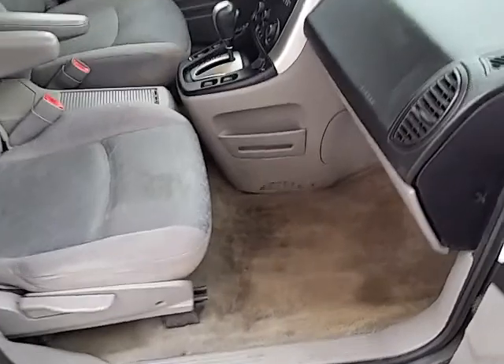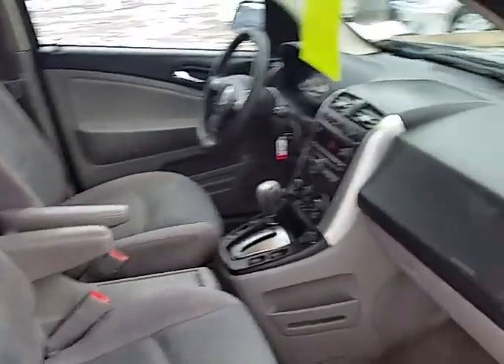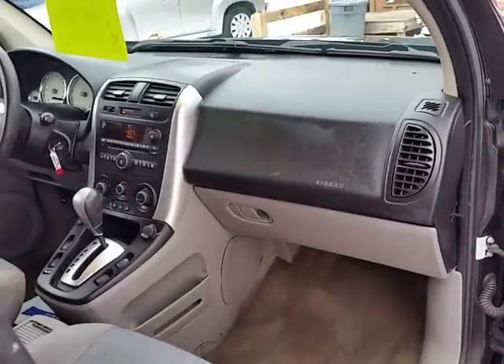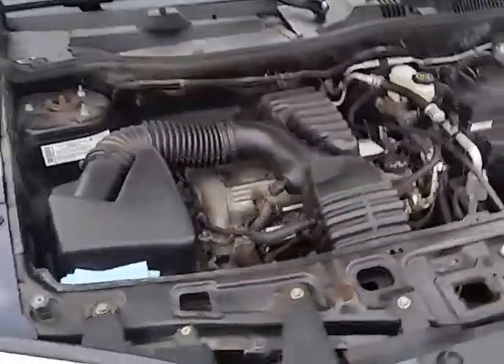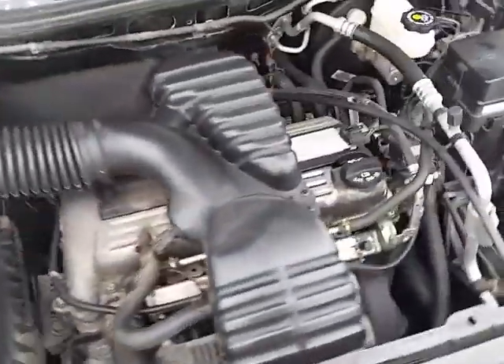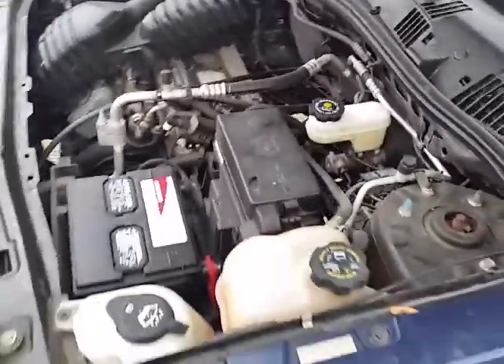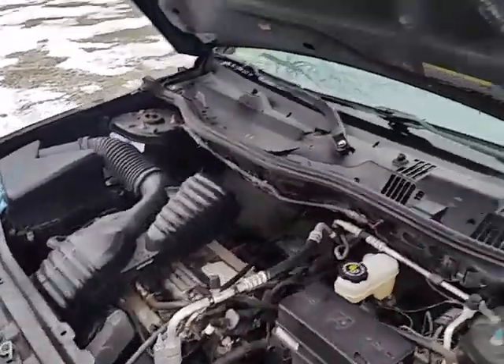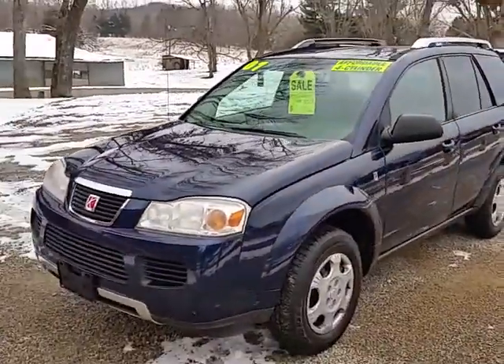Passenger front seat and the engine compartment. And that's it — if you got any other questions, feel free to give us a call.